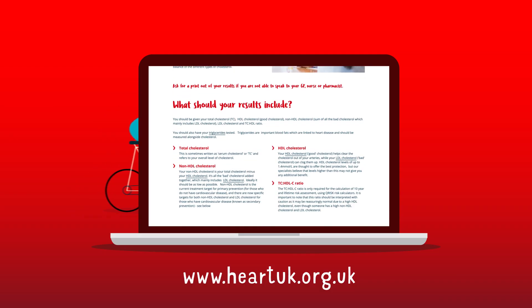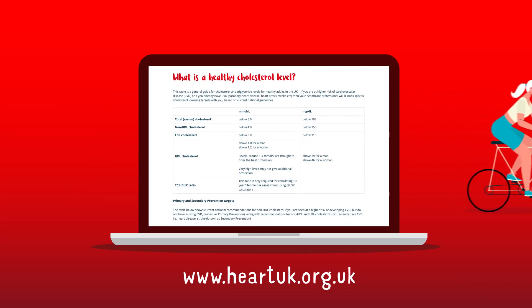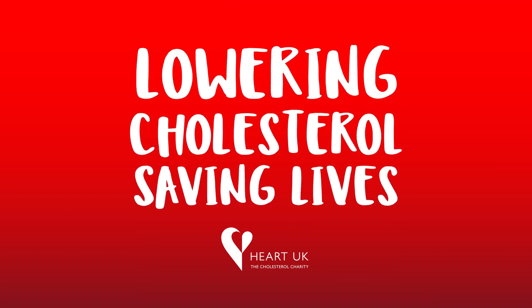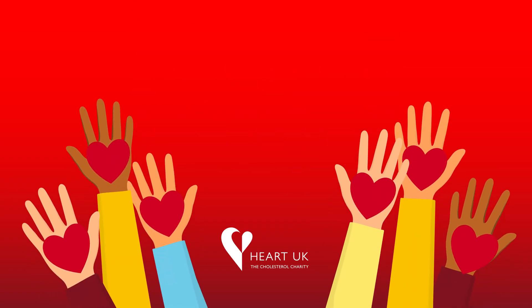If you want to find out more, we have loads of information and support about managing cholesterol and triglycerides on the Heart UK website. Lowering cholesterol, saving lives — together we can make a big difference.